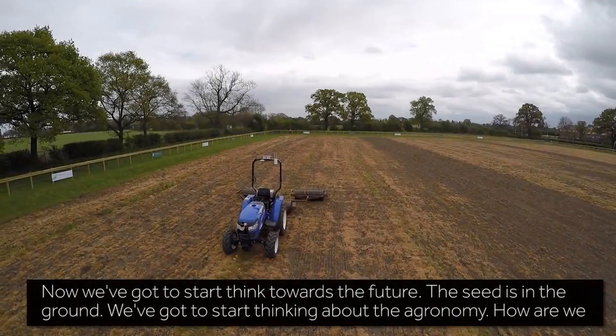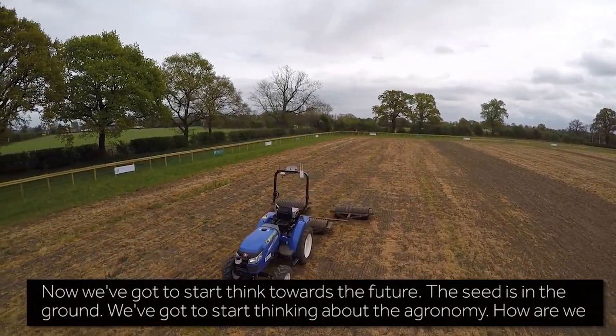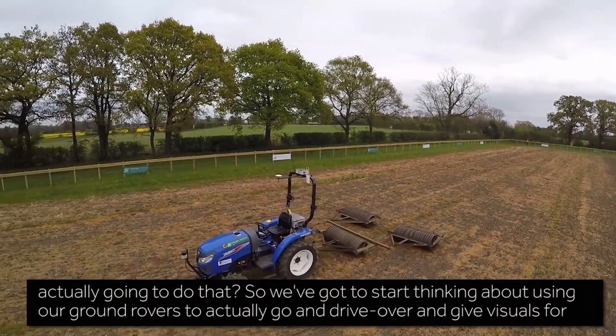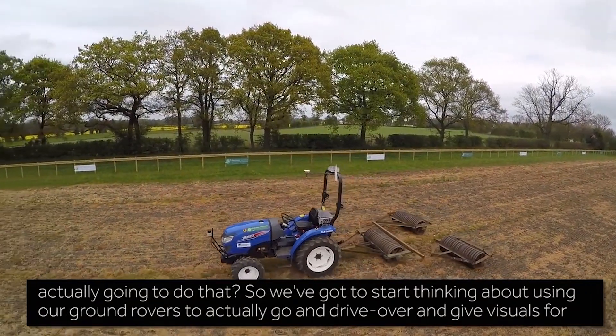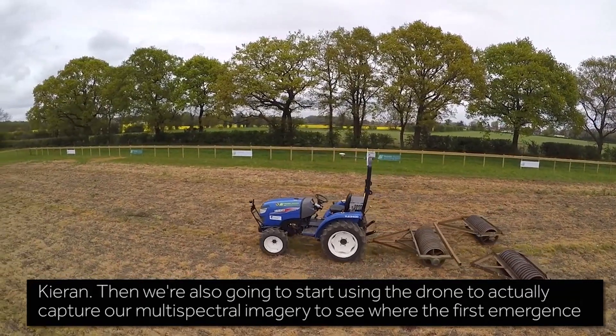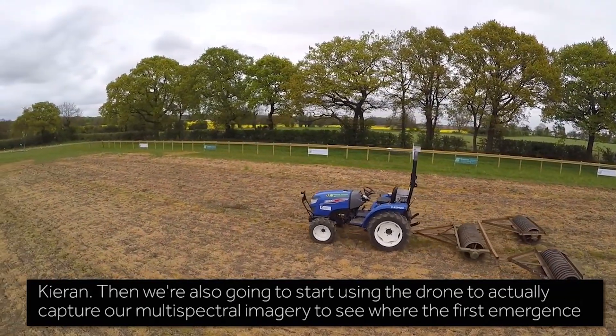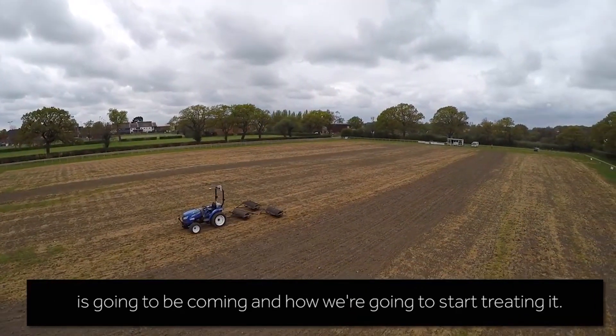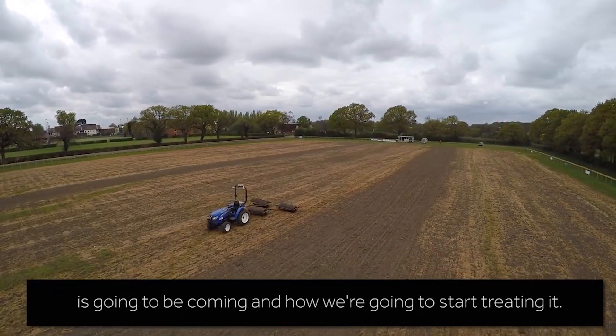Now we've got to start thinking towards the future. The seeds are in the ground, so we need to start thinking about the agronomy — how we're actually going to do that. We're planning to use our ground rovers to drive over and provide visuals for Kieran, and also use the drone to capture multi-spectral imagery to see where the first emergence is going to come and how we're going to start treating it.